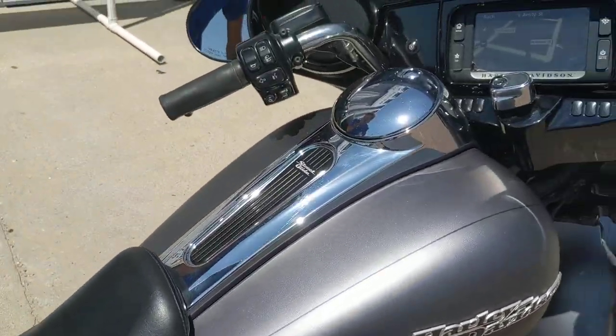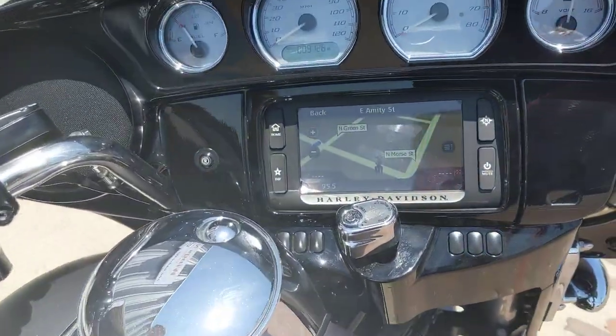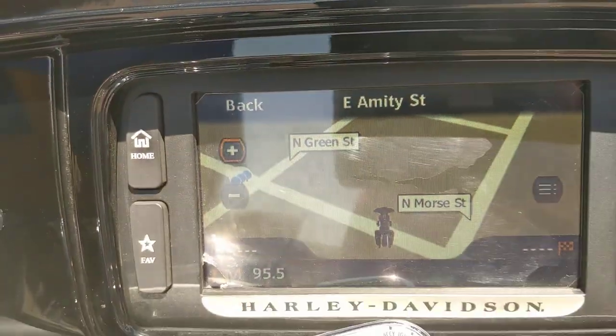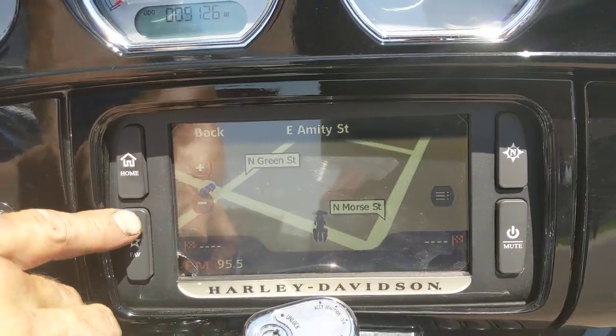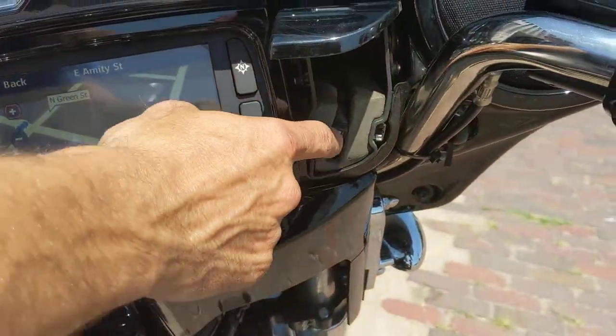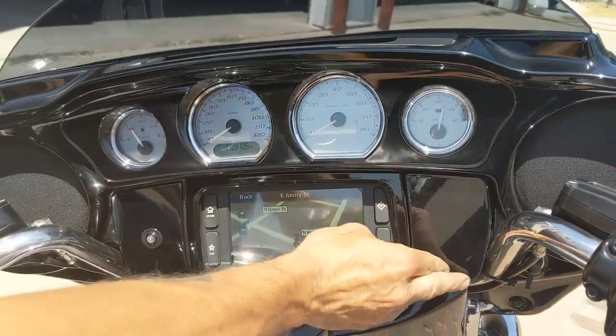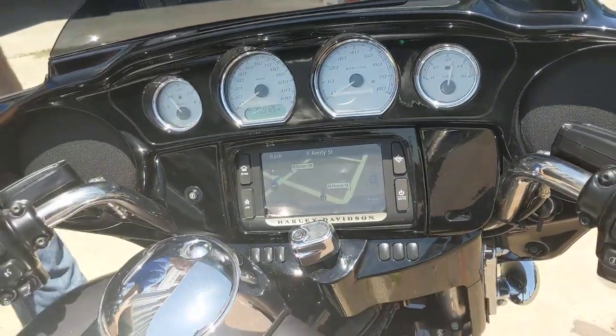This particular machine has got just over 9,000 miles on it — check that odometer out, 9,100. As you know, the Street Glide Specials do come with the factory navigation. We do have the spot to plug in your cell phone, your iPod. As crazy as it is, you can make phone calls going down the road and jam out to that music.